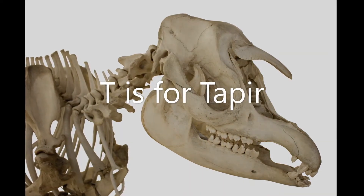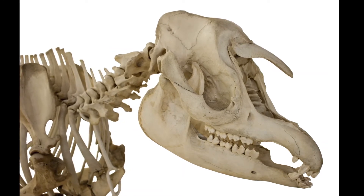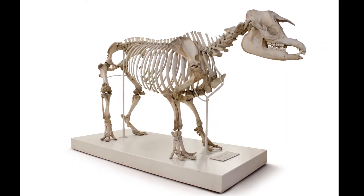T is for tapir. Tapirs are plant-eating mammals that have a short trunk that can move a little like an elephant's. Baby tapirs are stripey, making them look like four-legged humbugs.